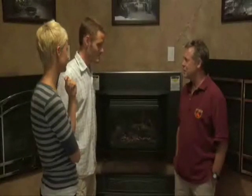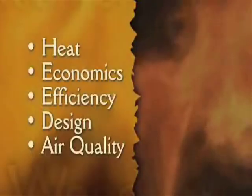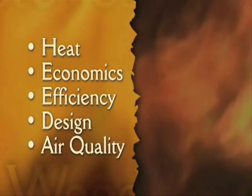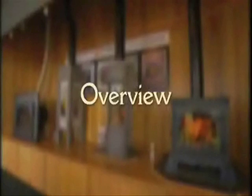Investing in a new stove or fireplace insert is an opportunity to enhance your home heating system. Aesthetics are only one part of the decision. Heat, economics, efficiency, design, and air quality are all aspects to consider. It's important to choose the one that works best for your lifestyle and your pocketbook. Here's an overview of the options available.